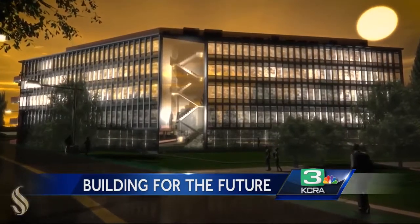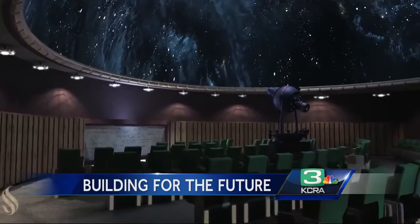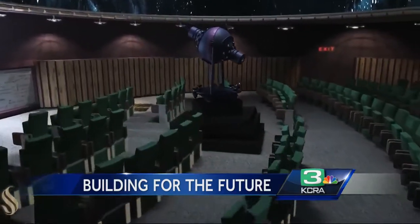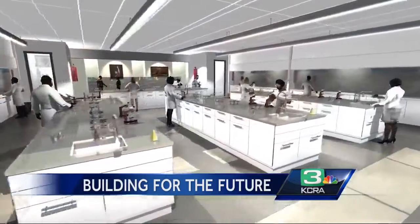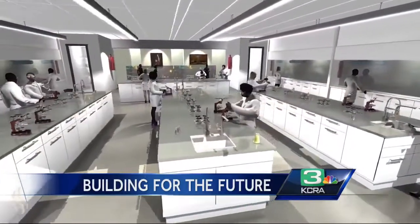A $90 million complex overlooking the American River with the latest labs and instruments. We have really old lab equipment, so I think one of the coolest things will be actually being able to do experiments in a huge lab with all new stuff. A building largely encased in glass — it's science on display. The walls are all glass, so as you walk along the hallways, you can see into the labs, into the classrooms.